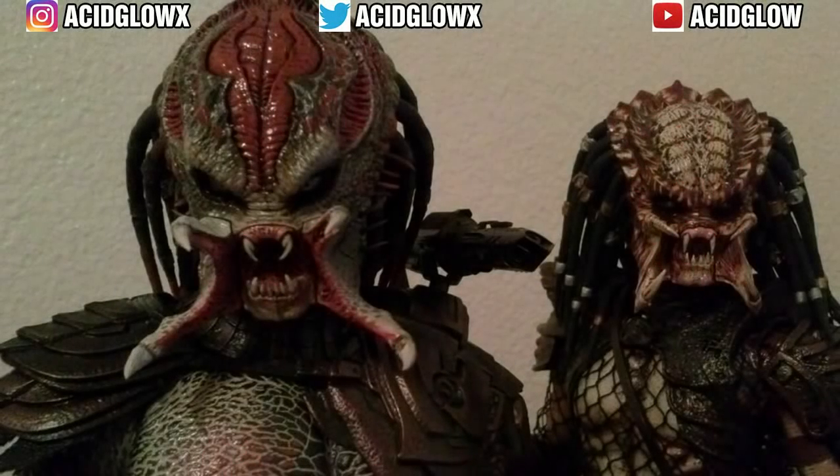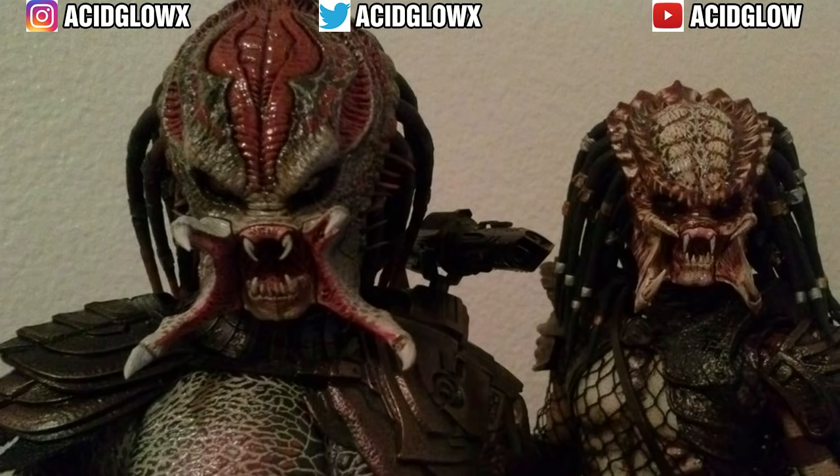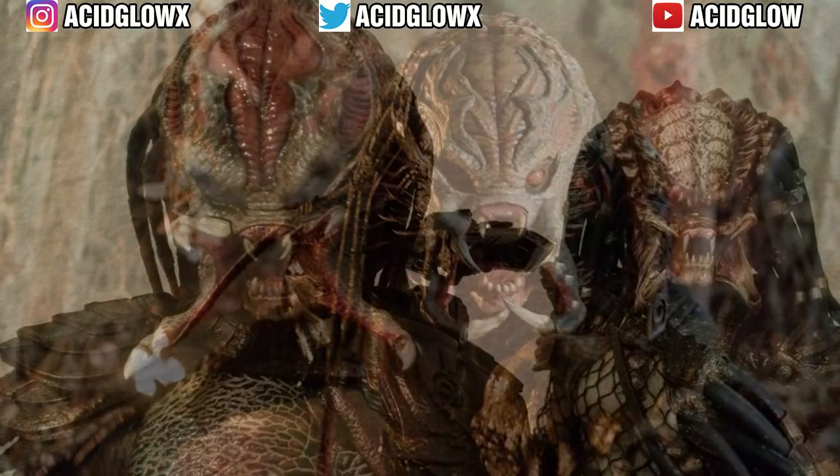Hey, what's going on everyone? It's Ask the Glow here. I want to talk to you guys about the super predators that we saw in the 2010 film called Predators. First off, we'll talk about their physical traits.